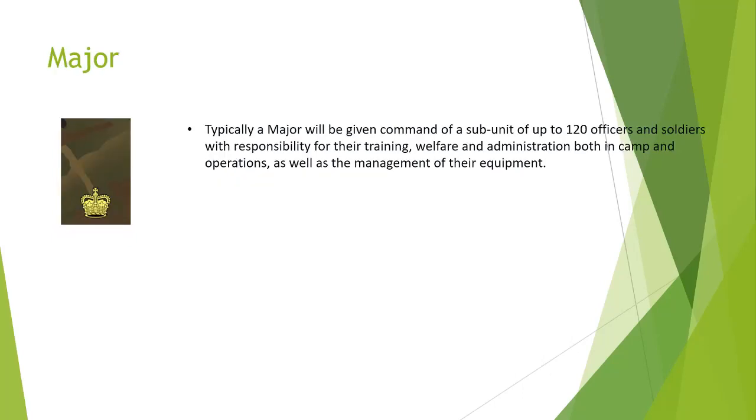Next, Major. Typically a Major is given command of a subunit of up to 120 soldiers and officers with responsibility for their training, welfare, administration, both on camp and in operations, as well as management of their equipment.